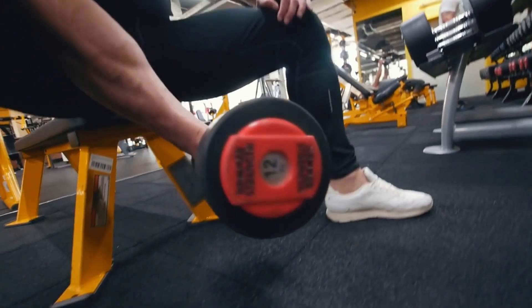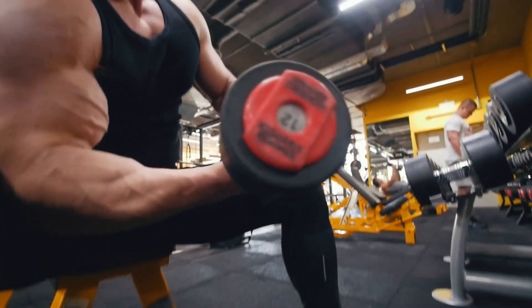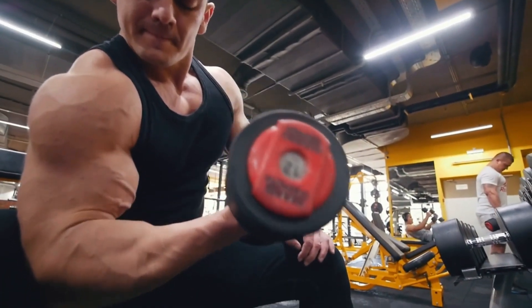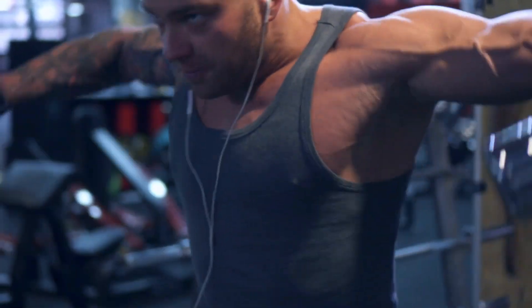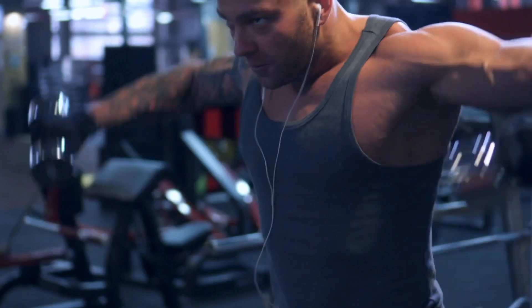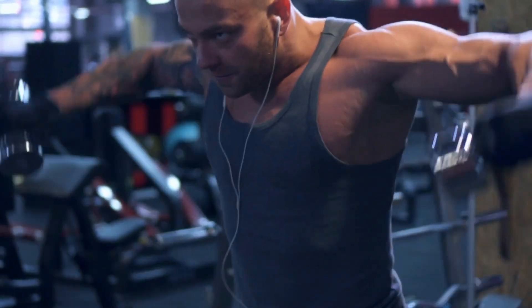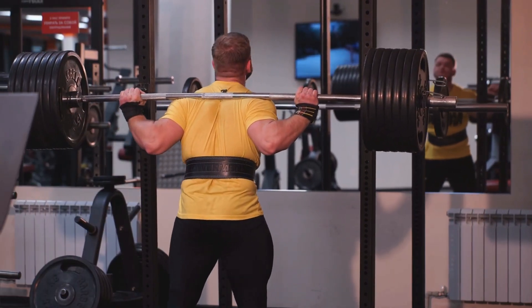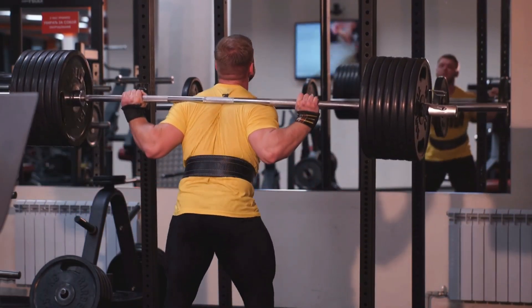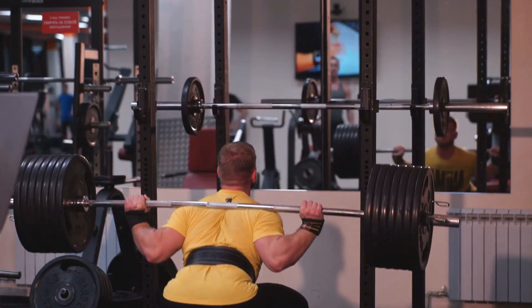When you work out at your highest level, your body needs more ATP per second than it can generate. Your body's ATP energy just runs out, which is one of the reasons you can only sprint for a few seconds at full speed. During high-intensity activity, your body uses phosphocreatine, which is increased by creatine supplements, to create fresh ATP.